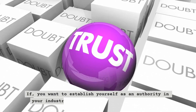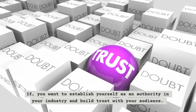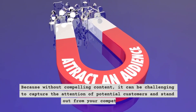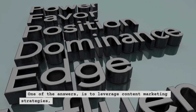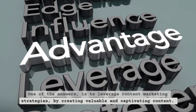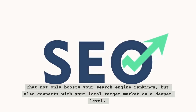If you want to establish yourself as an authority in your industry and build trust with your audience, you need compelling content. Without it, it can be challenging to capture the attention of potential customers and stand out from your competition. One of the answers is to leverage content marketing strategies by creating valuable and captivating content that not only boosts your search engine rankings, but also connects with your local target market on a deeper level.